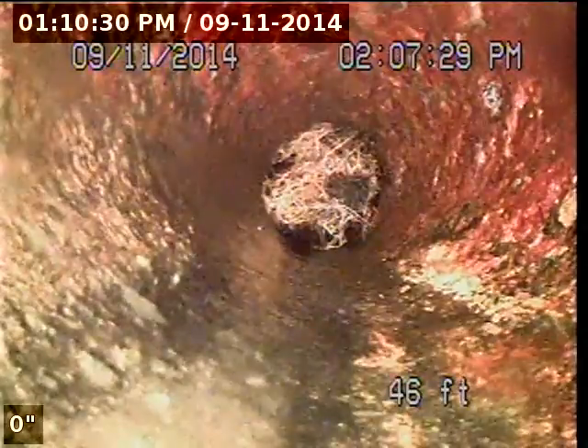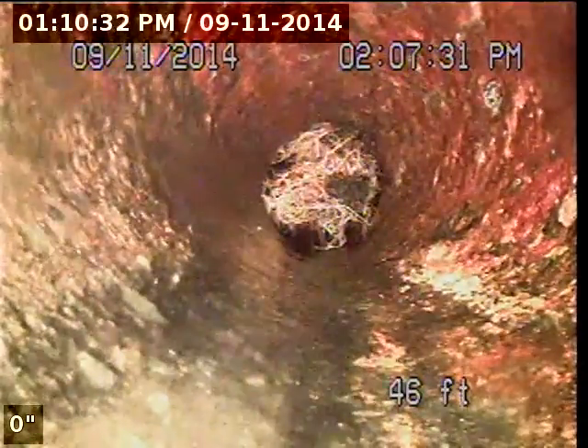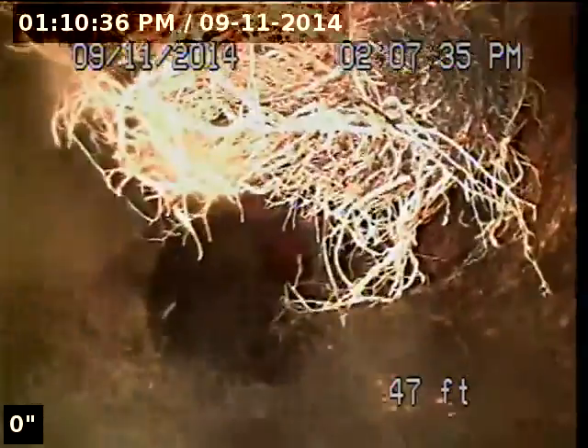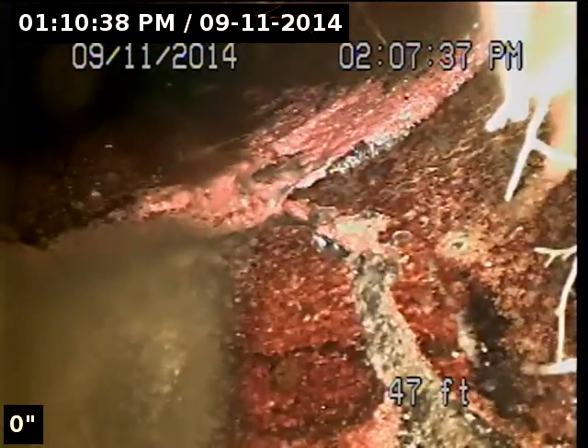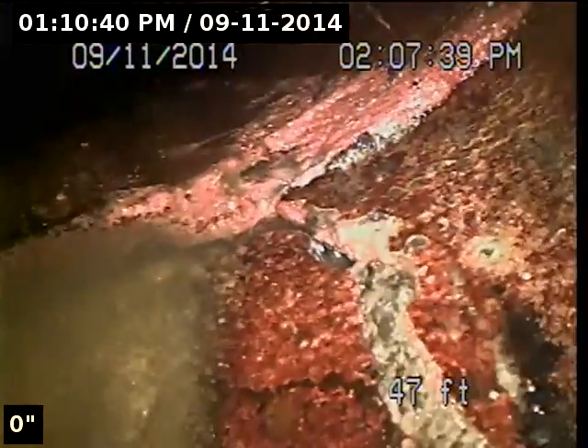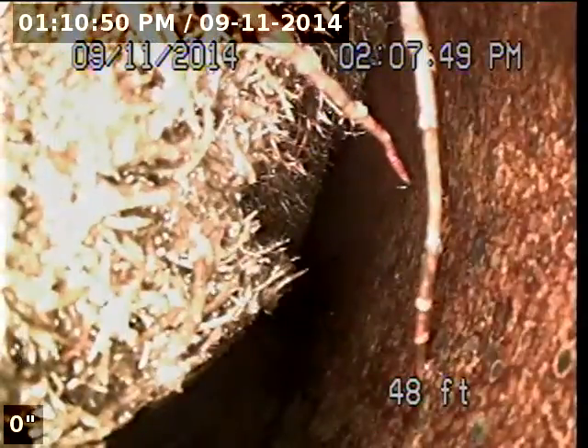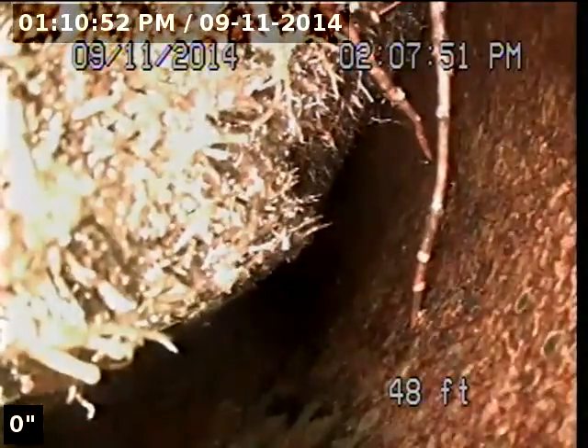This is the four-inch clean-out access point on the driveway, inside the building at approximately 47 feet. There seems to be a lot of roots, and as you can see, the clay pipe is cracked due to root intrusion. We're going to go ahead and jet and see further down the line the condition of the pipe.